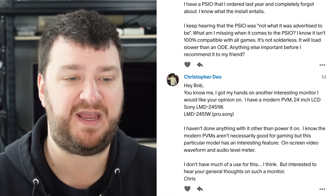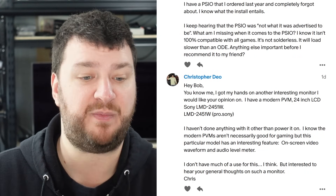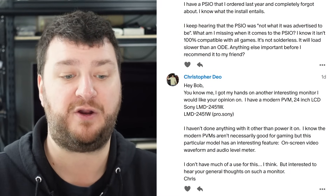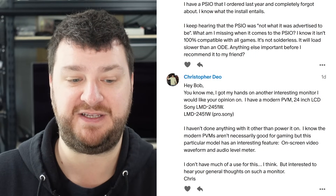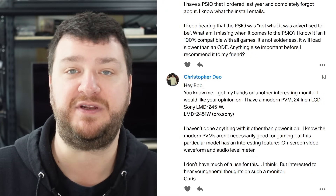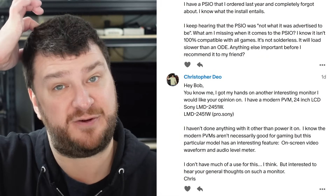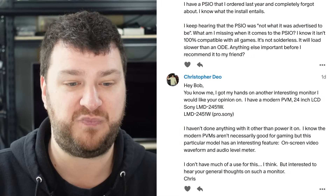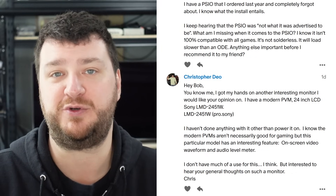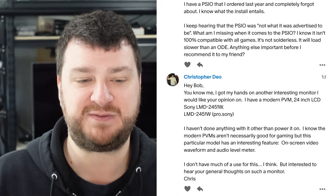Christopher Deo just got a Sony LMD-2451W — a professional Sony 24-inch LCD monitor. They haven't really done anything other than power it on, but it has some interesting features like an on-screen video waveform and audio level meter. They don't have much of a use for it, but they're interested to hear general thoughts. I think this is one of those awesome test monitors. If you needed a spare monitor or a second monitor and wanted these fun little options, why not? But Steve from Retro Tech tested that other LCD Sony PVM and it was terrible. This one, if it's widescreen, might be slightly newer. I would lag test it and do some basic motion blur tests — plug it into your PC, go to the Blurbusters website, and check it out versus your current monitor.